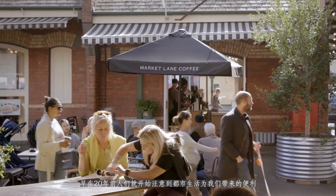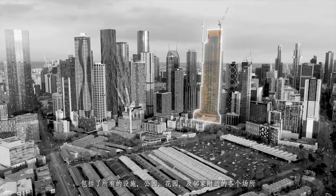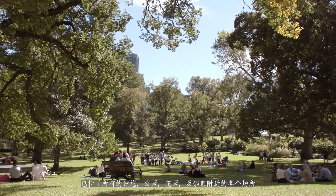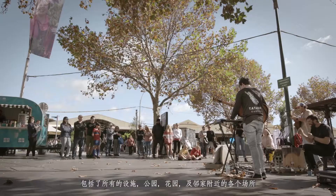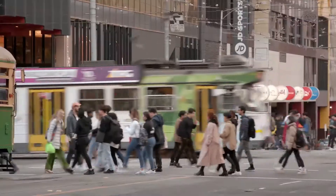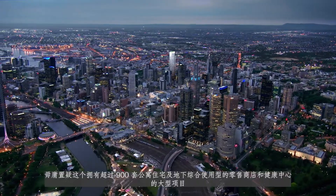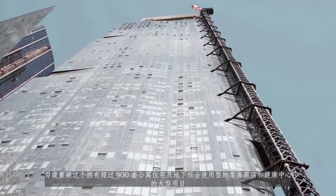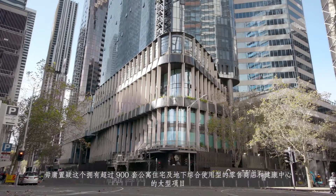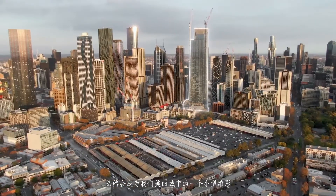About 20 years ago people started to realize the value of living in the city with all of its assets — parks, gardens, the market, working close by to home. It's a full 24-7 living city, and there's no doubt this particular project with its 900-plus apartments and its mixed-use down below — the retail, the wellness — that's all going to become a microcosm of the beauty of our city.